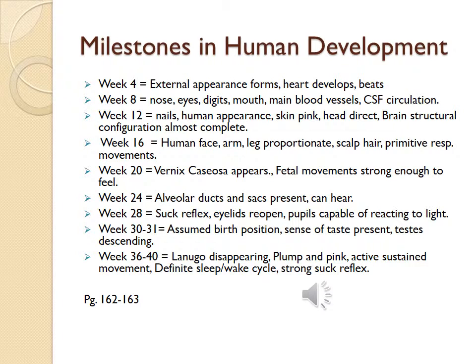Milestones in human development: Week 4 — external appearance forms, the heart develops, and heartbeats are present. Week 8 — nose, eyes, digits, mouth, main blood vessels, and CNS circulation are present. Week 12 — nails, human appearance, pink skin, head is erect, and brain structural configuration is almost complete.